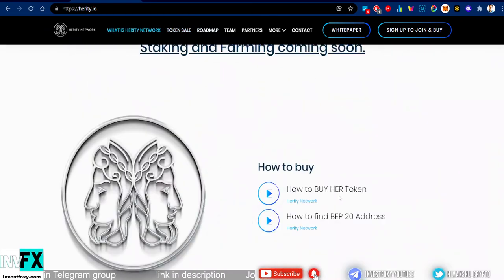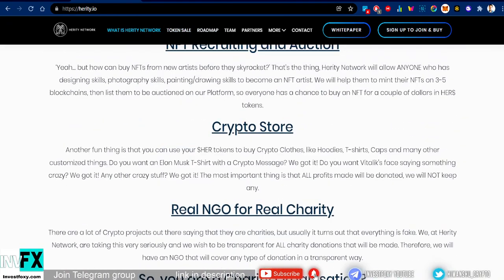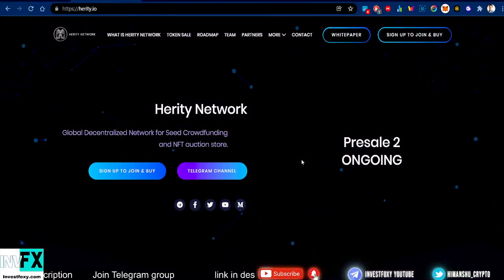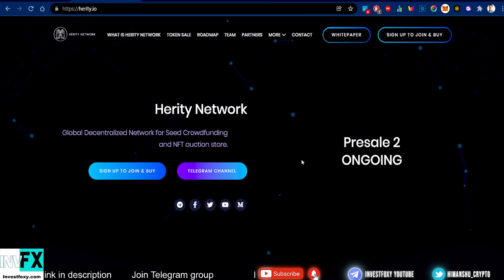Since this project is very new, remember to do your research and only invest what you can afford to lose. If you enjoyed this video, make sure to drop a like and check the project link in the description. I'm signing out — I'll see you in the next video. Thank you so much for watching.